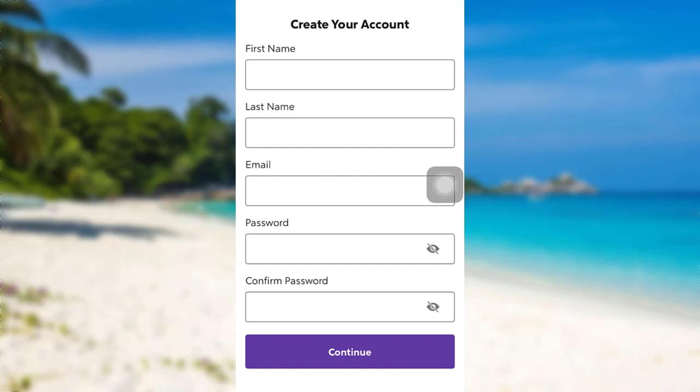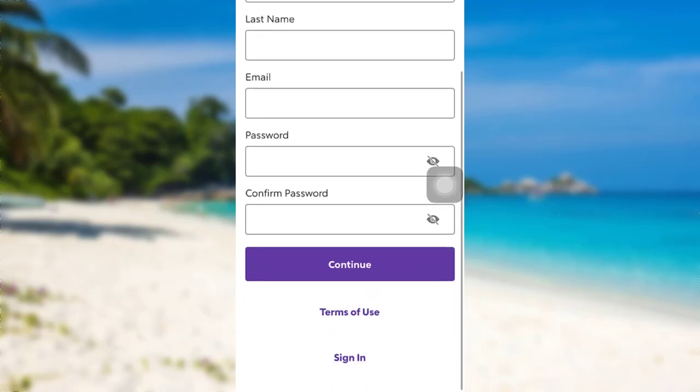To create an account, you need to provide your first name, last name, and email address. After that, you need to create a password and re-enter it in order to confirm it. Once you do all of these, tap on Continue.